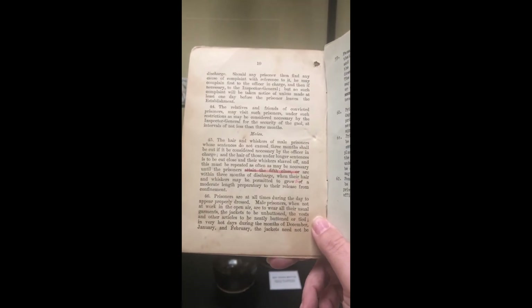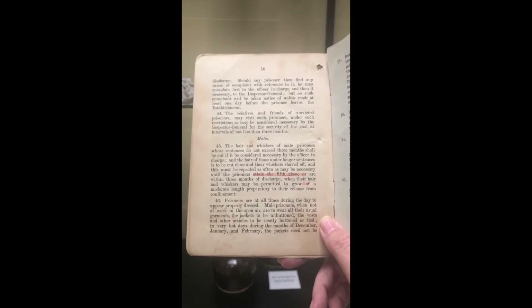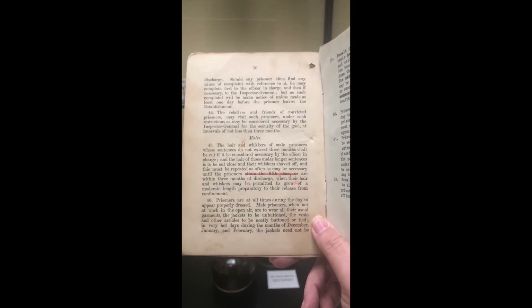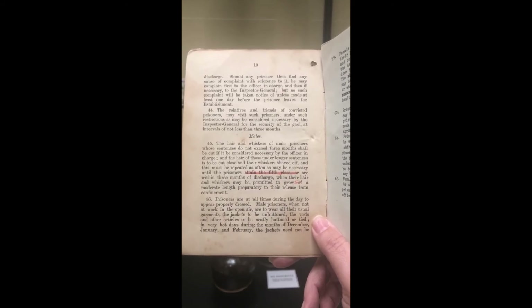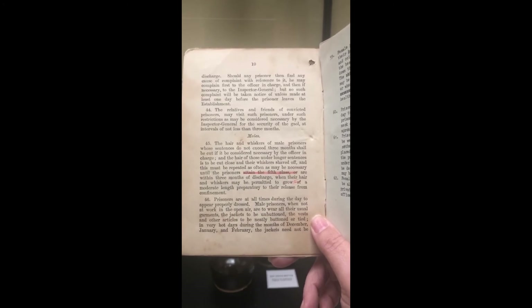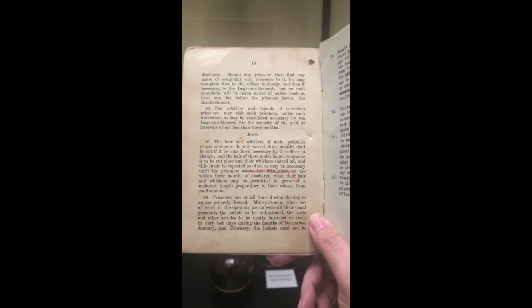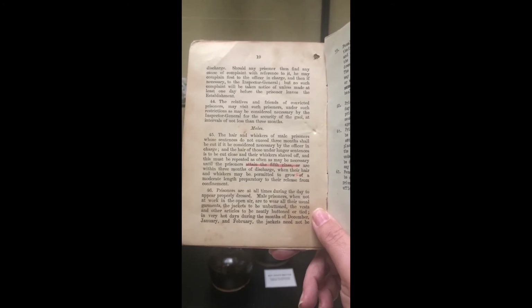Here are a few rules regarding how prisoners must be dressed. For men: the hair and whiskers of male prisoners whose sentences do not exceed three months shall be cut if considered necessary by the officer in charge. Those under longer sentences are to have their hair cut close and their whiskers shaved off, repeated as often as necessary, until the prisoners are within three months of discharge, when their hair and whiskers may be permitted to grow to a moderate length in preparation for their release.